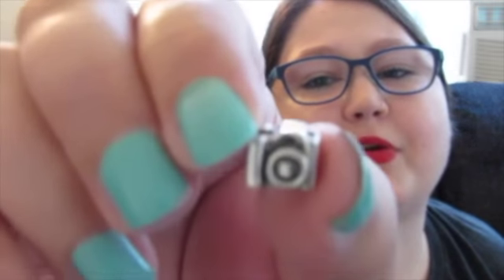Most of these I picked out myself, with a few exceptions I'll mention. I got this little camera charm — I think for my birthday — because I've always been very into photography and filming, and I just thought it was a cute little camera. The next one I got is this little dolphin charm.